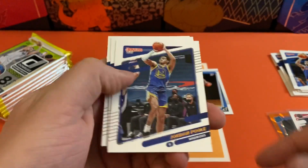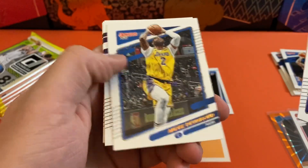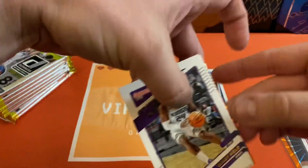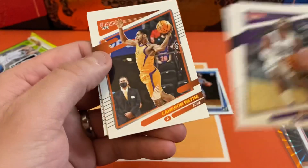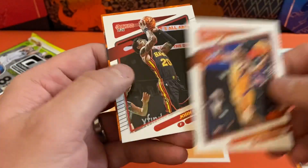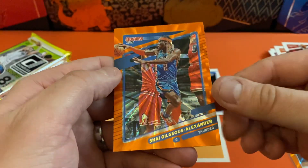Let's start it out — we got Jordan Poole, Boban, Andre Drummond, Buddy Hield, Zion, Cameron Payne, John Collins. And our next orange is going to be a pretty good one — and it's Shea.